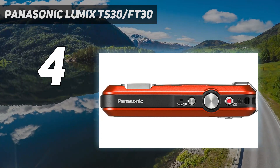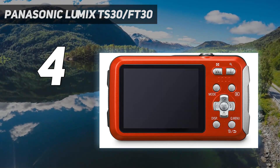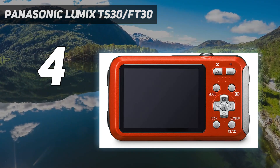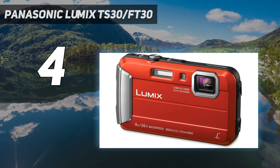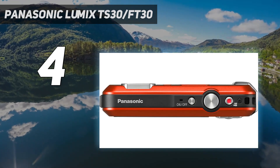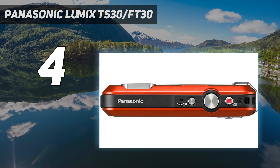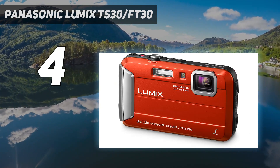The TS-30 is a solid and versatile waterproof camera that should prove well-suited to recording your aquatic adventures, in stills form anyway. The lower video resolution of 720p means that if you're a video aficionado, you're probably better off with one of the other waterproof digital cameras on this list.